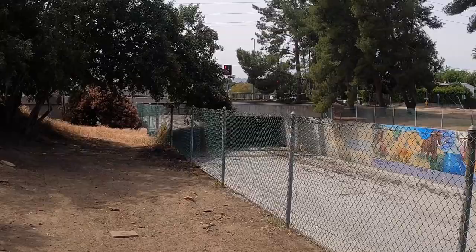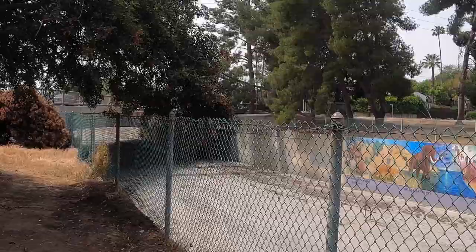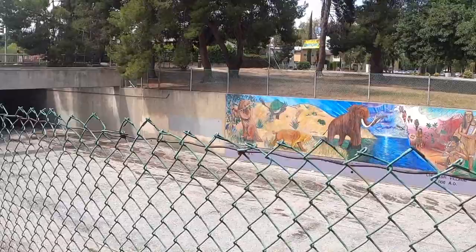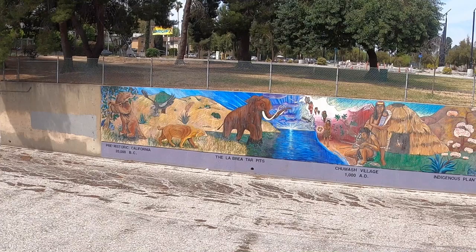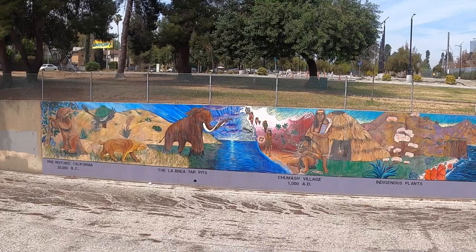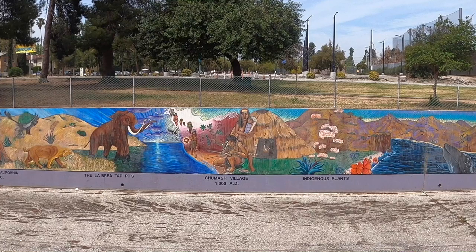Just walking down off the path and right up to the fence for a closer look. There it is — Prehistoric California, 20,000 BC. Well, not quite as far back as dinosaurs, but we've got what looks like an ancient capybara of some kind and a saber-toothed critter, a big woolly mammoth — oh yeah, the La Brea Tar Pits. And then jumping forward a bit in time, the Chumash Village, 1000 AD. A lot of Chumash history all along the Southern California coast.